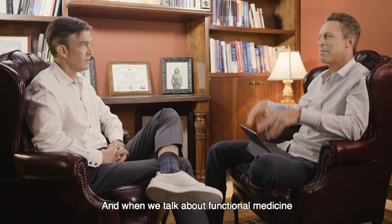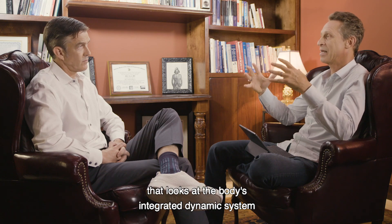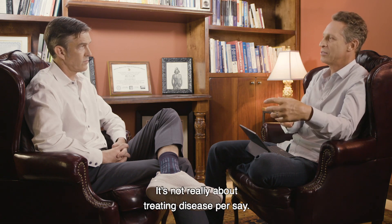What is regenerative medicine? We talk about functional medicine, which is a systems approach to addressing chronic illness that looks at the body as an integrated dynamic system, and that health is really about creating balance in these systems. It's not really about treating disease per se.